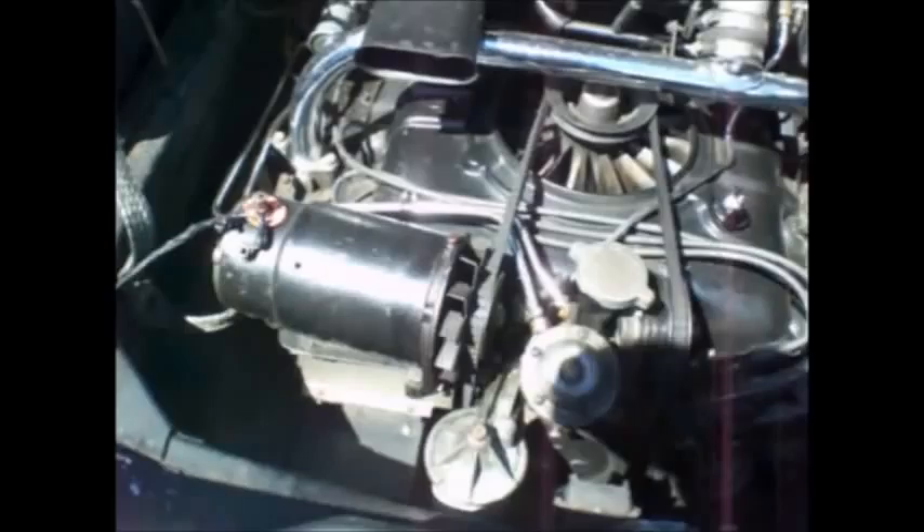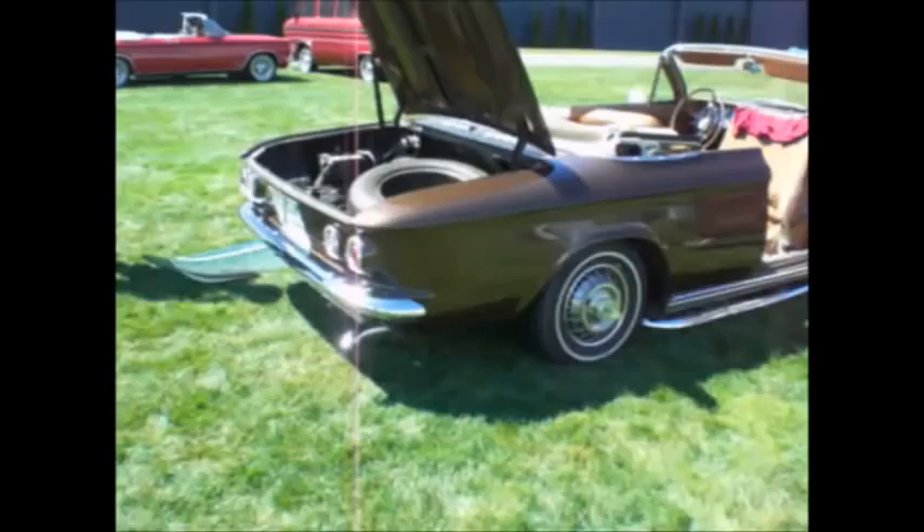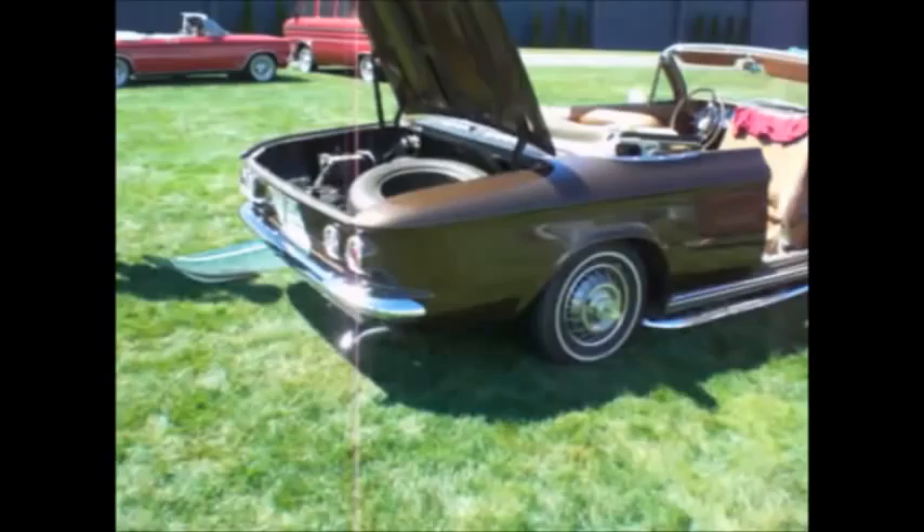How much was it? Ten dollars. Take it away, I don't want to carry it home. Go to YouTube Corvair Wild and type in '63 spider root beer Corvair' and maybe you'll see us racing these two cars.